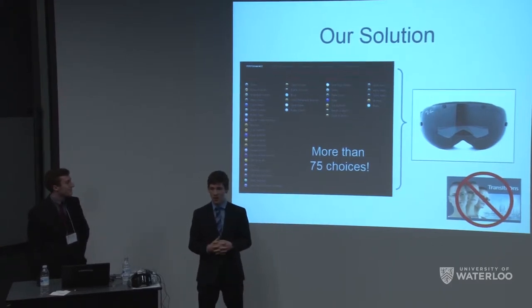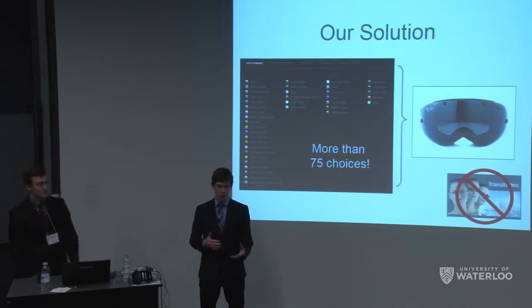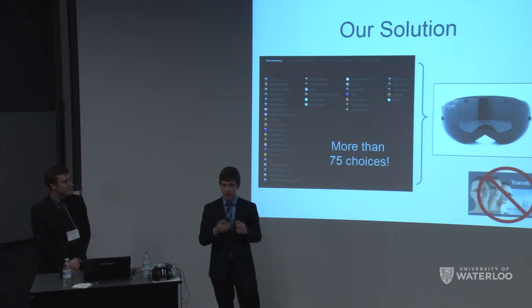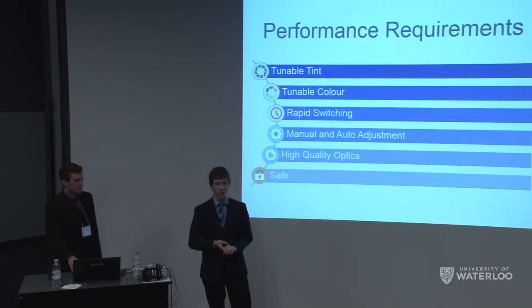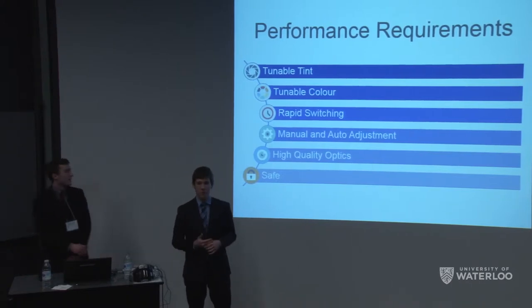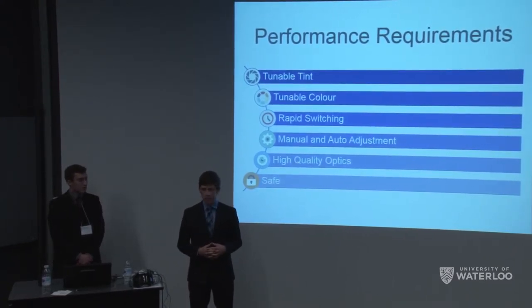We want all colors and light transmission to be tunable using an optical liquid system where hydraulics allow us to alter both parameters. You might think transitions lenses have achieved something similar, but they are not fast at switching and don't achieve color switchability — they are also very slow. We distilled these ideas into core requirements: tune both color and tint, do it quickly, do it manually and automatically, and maintain high performance optics and safety demanded in modern high performance eyewear.